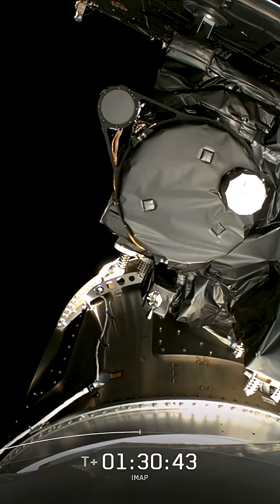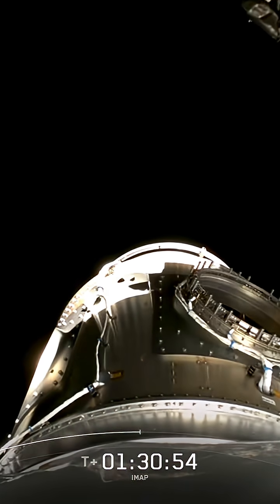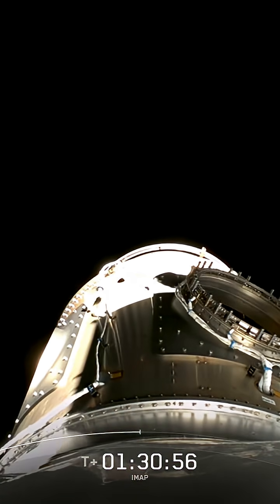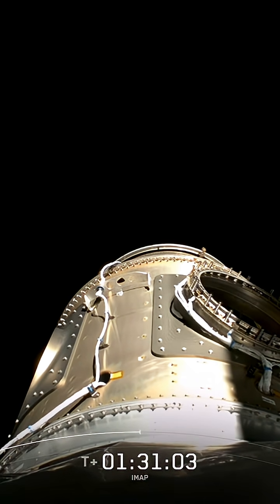We're listening in for the deployment of SWIFO L1. There we go. SWIFO L1 deploy confirmed. Beautiful separation and successful deployment of the SWIFO L1 payload.